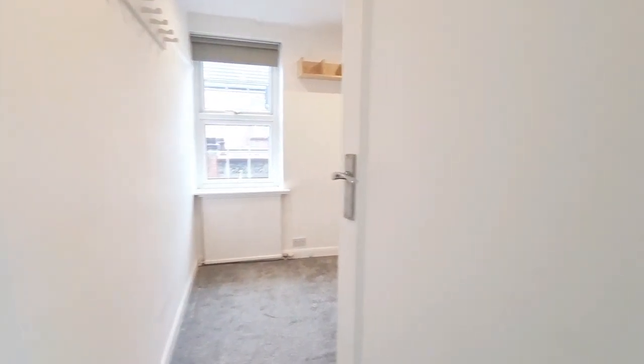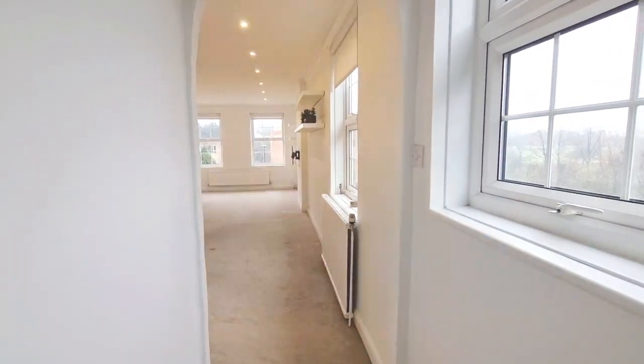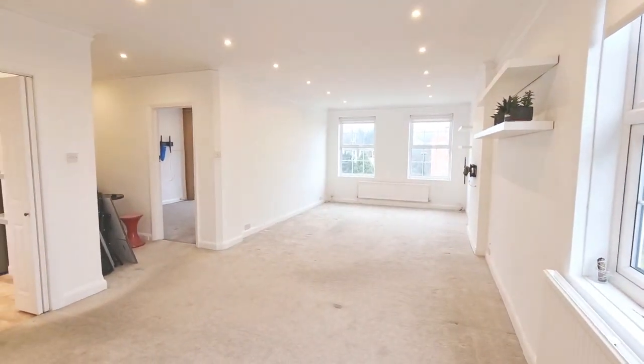If you have any questions, feel free to call us on 0208 340 3005 or email lettings@robertlayerproperties.co.uk. Please do like and subscribe to the channel to be kept informed of other properties as they become available. Thank you.